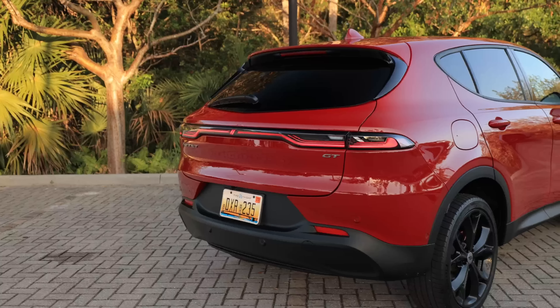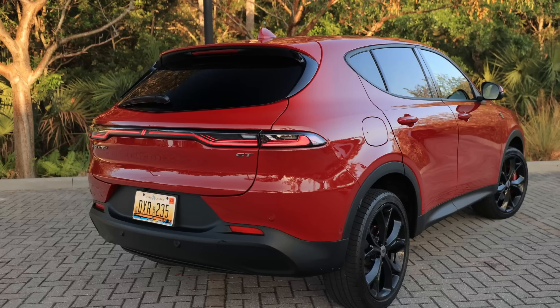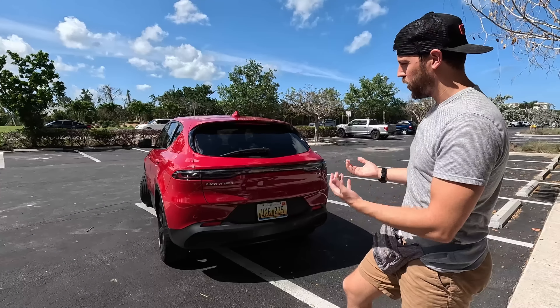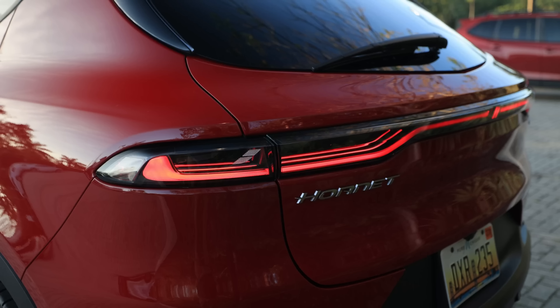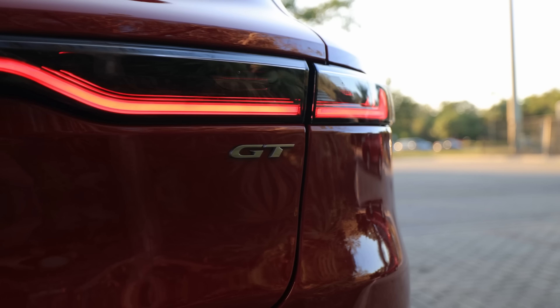The rear taillights are amazing. This gives you a full light bar when the lights are on. There's no Dodge logo on the back — it looks very upscale, almost with a Porsche rear taillight design. We have 'Hornet' on the left and 'GT' on the right, and the RT will be the plug-in hybrid variant.